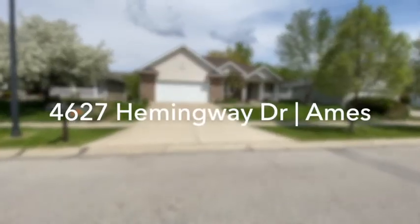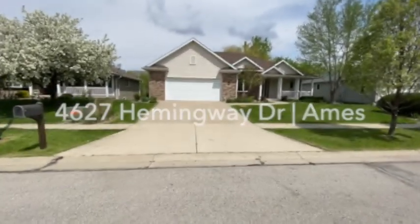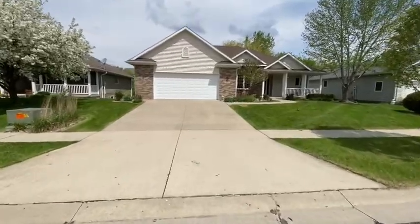Welcome to 4627 Hemingway, located in Hilltop Subdivision.